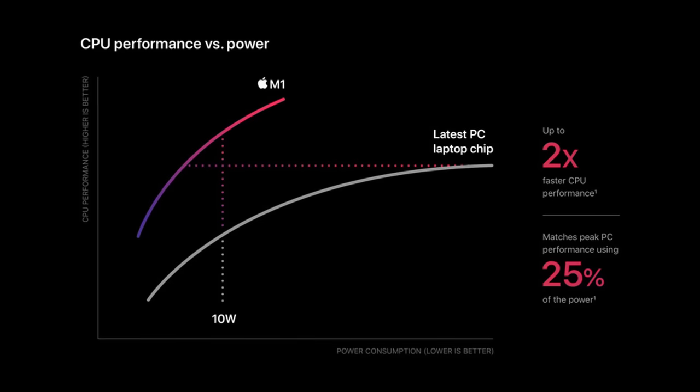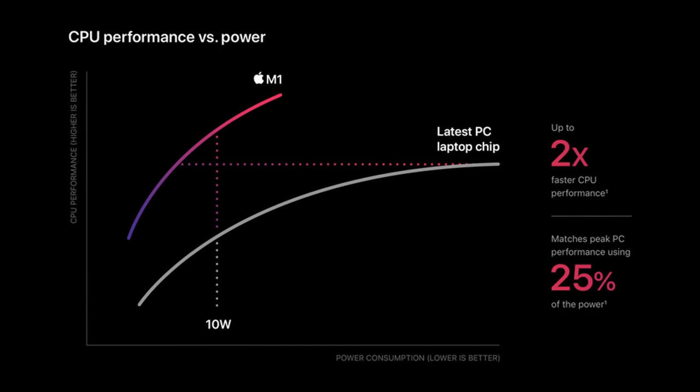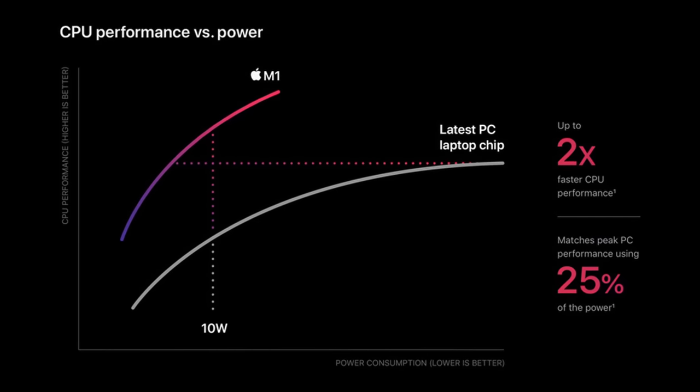I use the M1 Max 16-inch and the M1 Pro 14-inch often, and I always went back to the 14-inch M1 Pro. You should go Pro and not Max, 14-inch and not 16. The M1 Pro MacBook was so crazy because we went from Intel chips to Apple Silicon — it was a huge transition for raw power but also power efficiency, and the gains we saw were just insane.